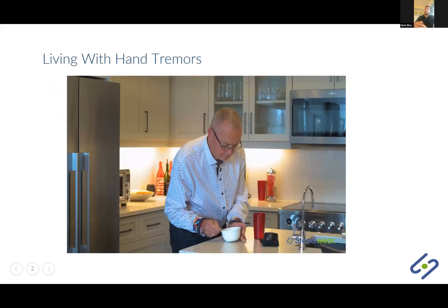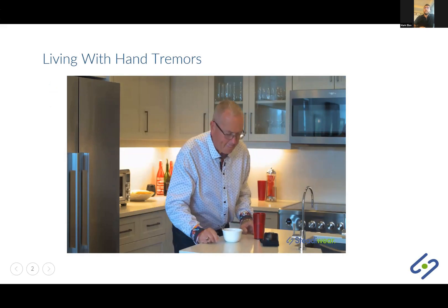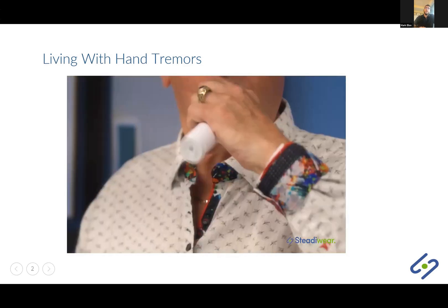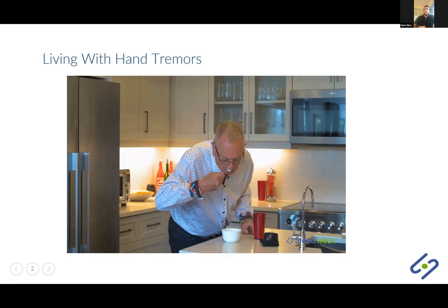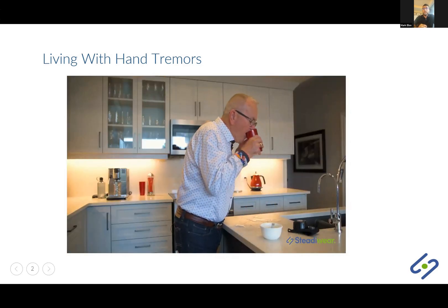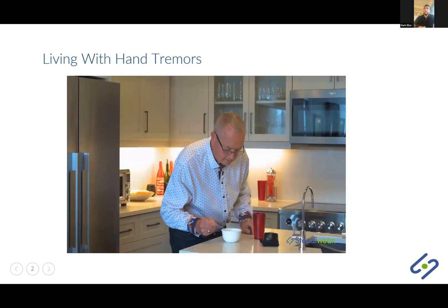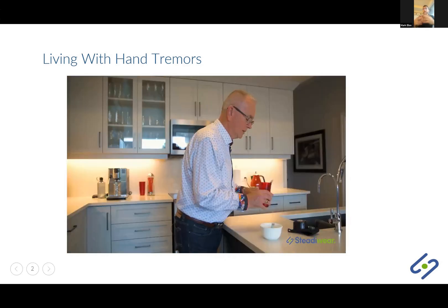Essential tremor is the most common movement disorder in the world. It affects 10 million individuals in North America and 230 million individuals around the world. Essential tremor causes involuntary tremors in the hands, arms, legs, and head. As a company, we focus on the hand because that's where the main problems tend to occur. Over 67% of individuals with essential tremor experience some level of functional difficulty when it comes to conducting daily activities.